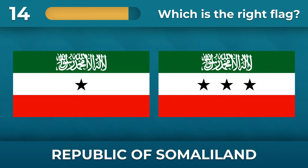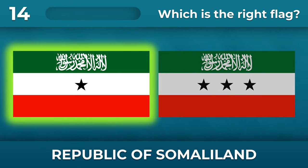How many stars are on the flag of the Republic of Somaliland? There should only be one star.